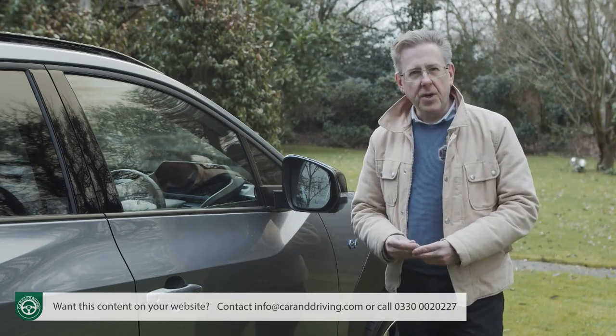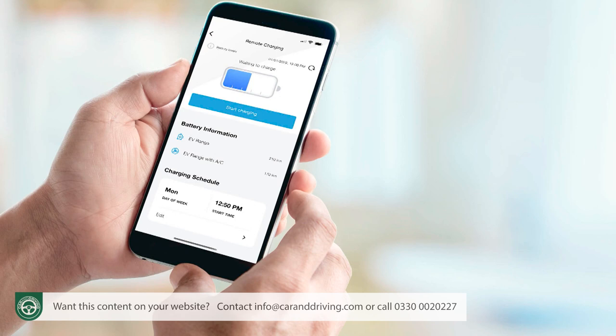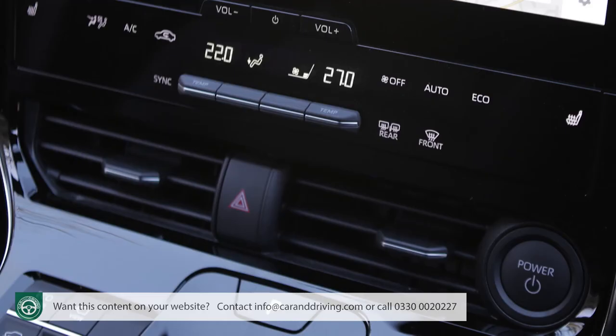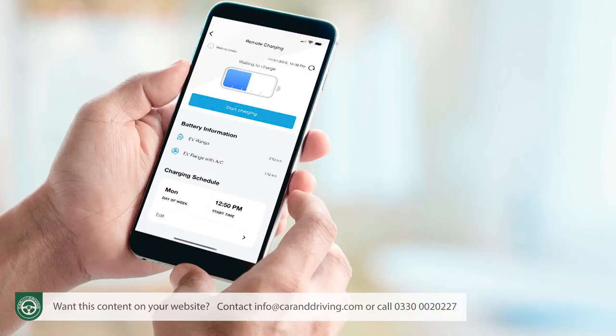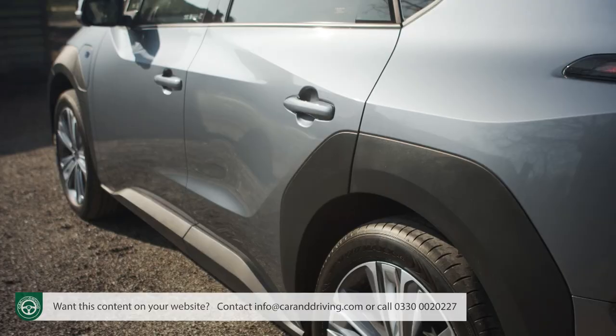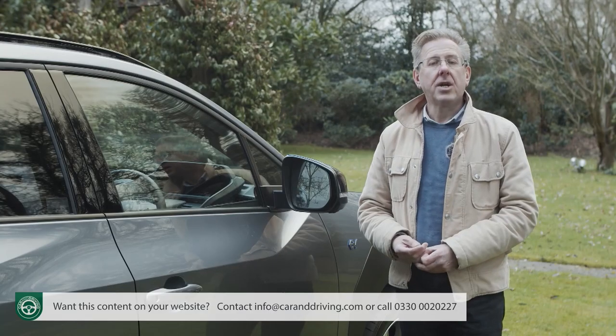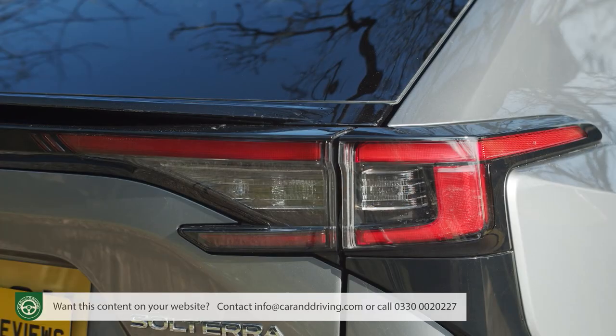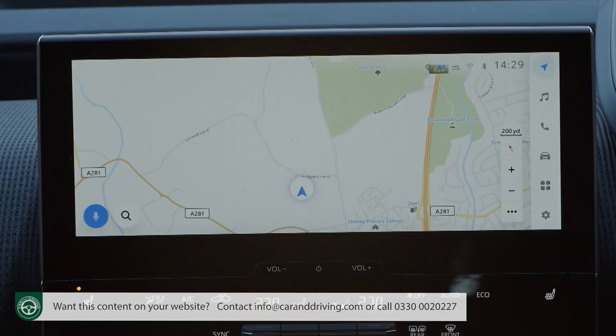Whatever spec you opt for, useful connected services can be accessed via the provided Subaru Care app. Amongst other things, this allows you to pre-set the climate system before you reach the car so the cabin will be perfectly warm or cool at the beginning of your journey, including demisting the heated steering wheel and seats, without expending battery energy on excessive fan use. You can also use the app for remote charging and to pre-plan journeys based around the location of charging stations. The app can remotely allow you to check whether your Solterra's doors are locked and the windows closed, re-secure the car if necessary, and even activate its hazard warning lights for 30 seconds if you've lost the vehicle in a busy car park.